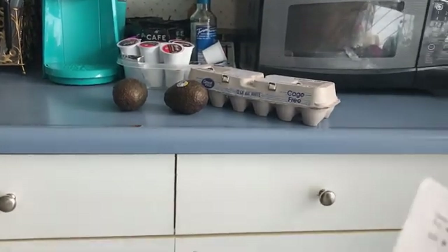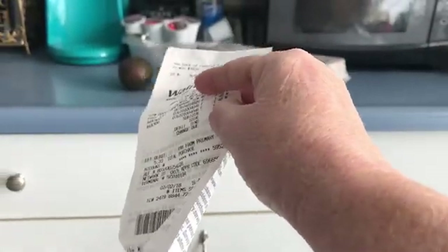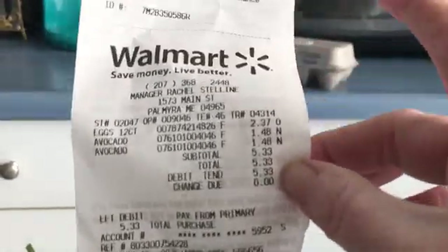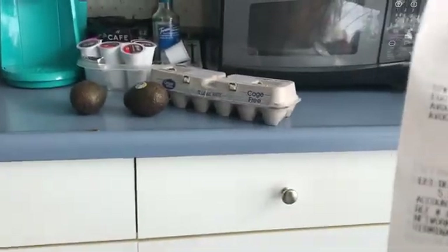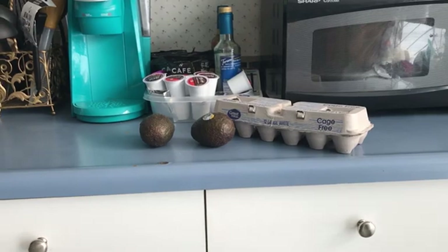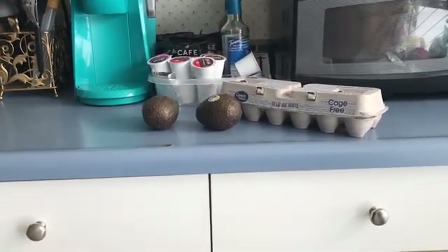Basically my subtotal was $5.33. I'm going to get back $2.50 for the avocados and $2.50 for the eggs, so that's only $0.33 for all that stuff. And that's my Walmart Coupons.com haul. I'm going to call it $5.35 total before the rebates.